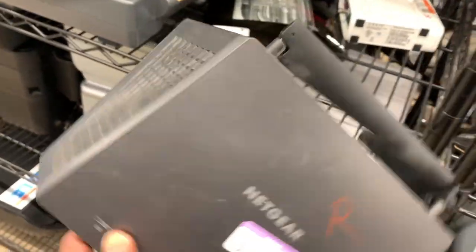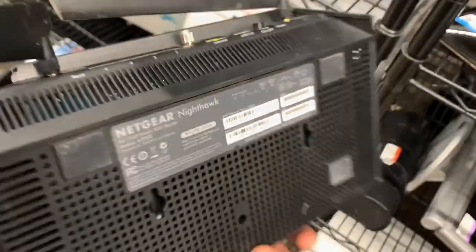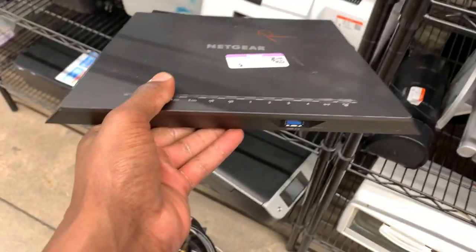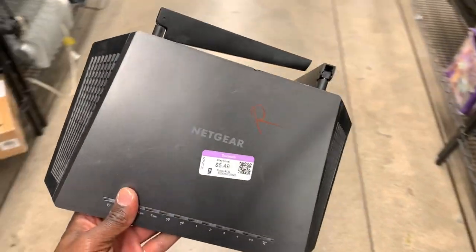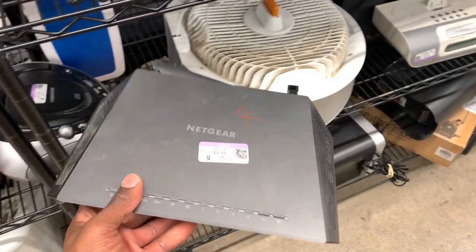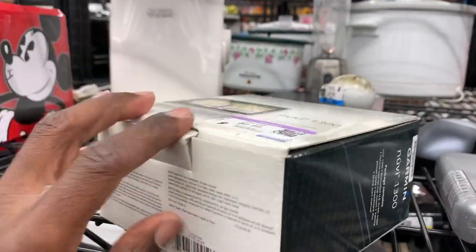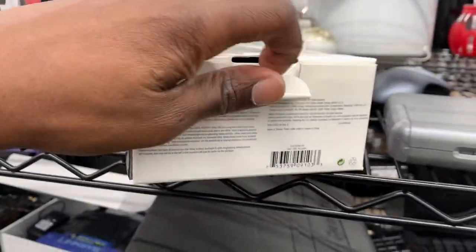Next I came up on one of these Netgear routers — I find these pretty often. This one was actually missing one of the antennas and also missing the power cord. But I'm still going to go ahead and grab this up because I find them so often it's only a matter of time until I find another antenna and power cord. Since this is only 5.50 I figured I might as well take a chance on it — it'll still bring in some decent profit once it's sold.